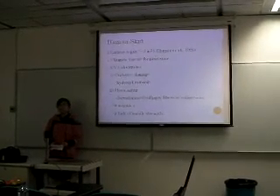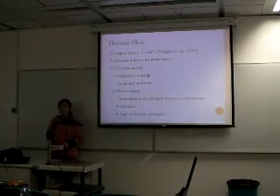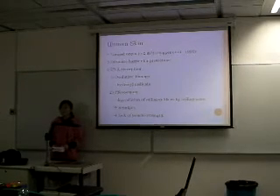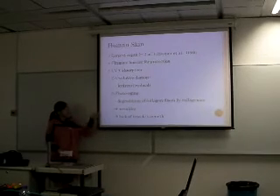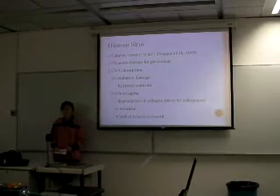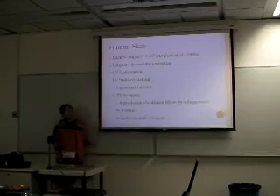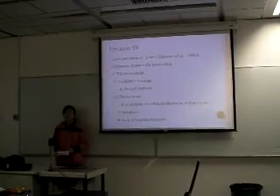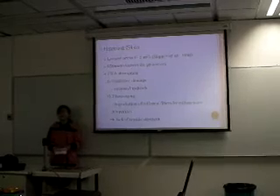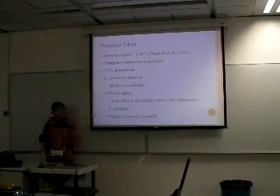Human skin is the largest organ in our body. It has a surface area of about 2 meters square. It is important as it protects us from pathogens, toxins, and UV radiation. UV absorption in our skin will cause two problems. First, it will stimulate the production of hydroxyl radicals, which cause oxidative damage to our lipids, proteins, and DNA. The second problem is photoaging — the collagen fibers will be degraded by the enzyme collagenase, leading to disorganization of our dermal matrix. Therefore, aged skin is characterized by the formation of wrinkles and a lack of tensile strength.